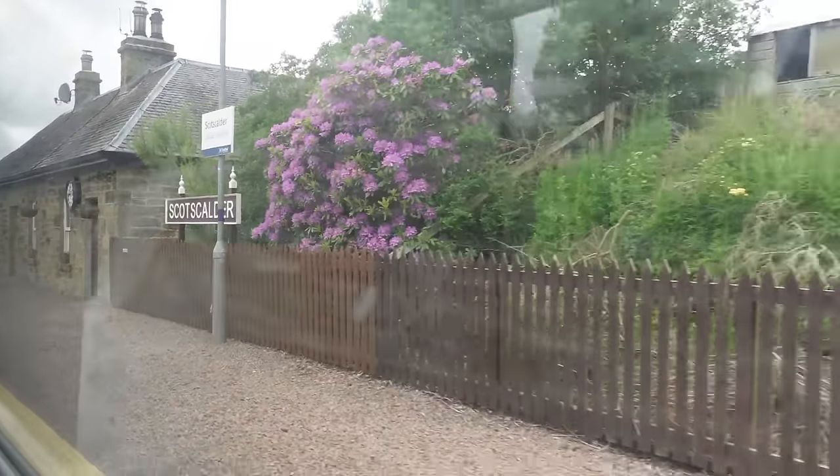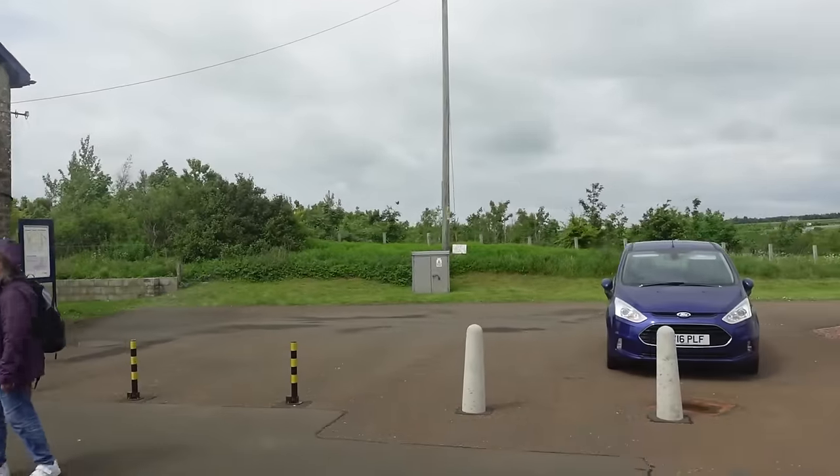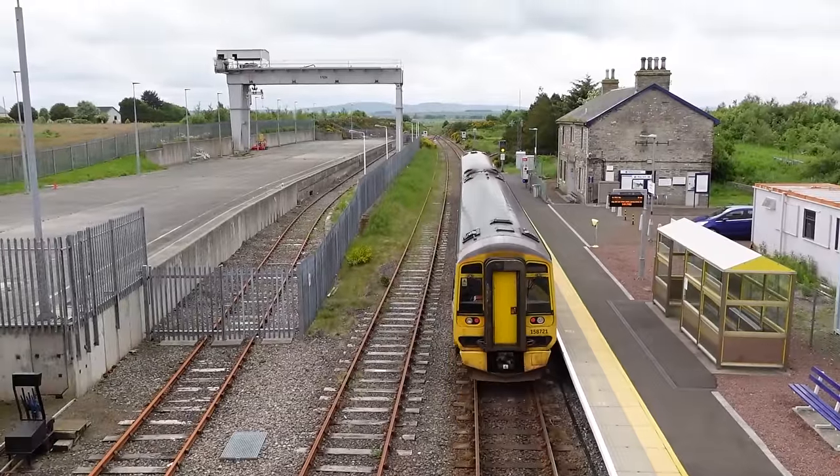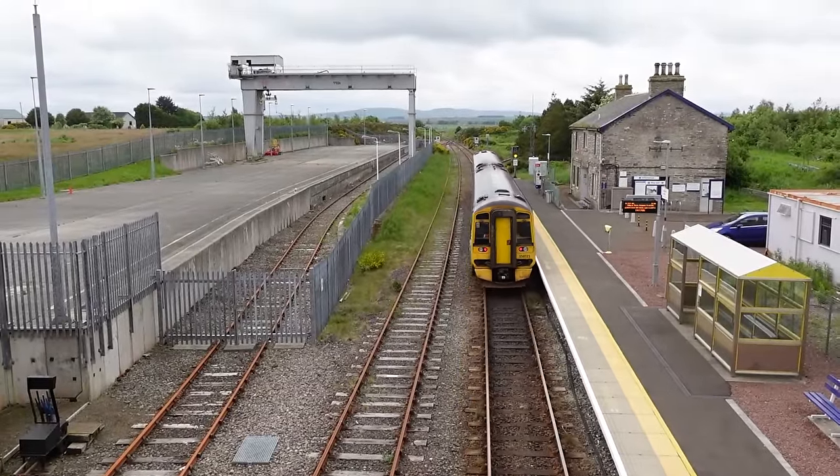We're not going to be on this train for very long because we're getting out at Georgemas Junction. We're trying to quickly walk to the bridge to get a shot of the train underneath it, because we think that might look cool. It's a surprisingly long path up to the bridge — you've got to go all the way down from the station, then up and around, and then eventually you can get up onto the bridge. Just in time — we had seconds to go until the train started leaving. That was well-timed.